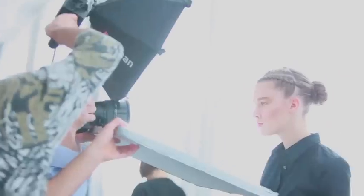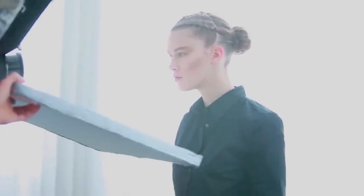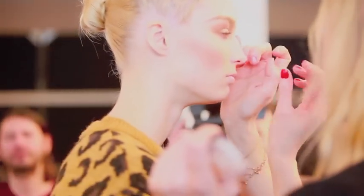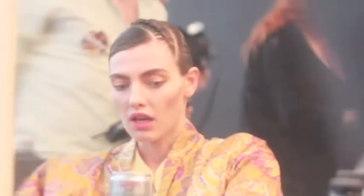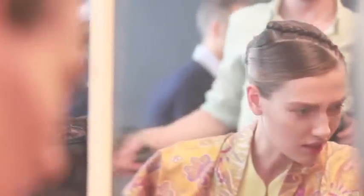We're contouring the face with a contour blush called Shadowy, which is to contour and hollow out the cheeks. We're using a shadowy colour — like a grey — all over the eye and underneath the eye to give it a wash, so it feels a bit shadowed.